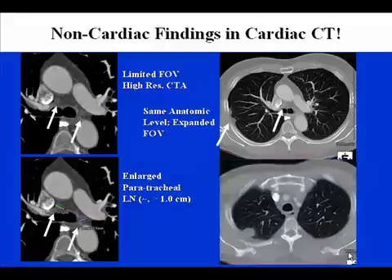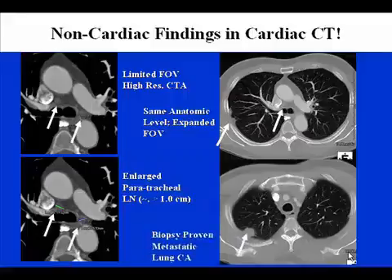But slightly above this area, more cephalad, you can see a clear soft tissue mass, which was ultimately discovered to be a metastatic lung cancer.